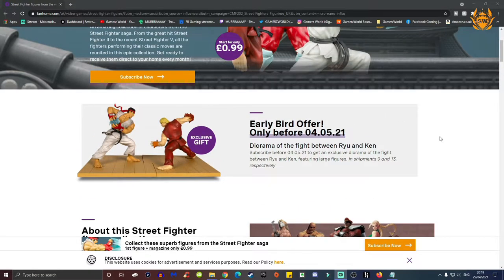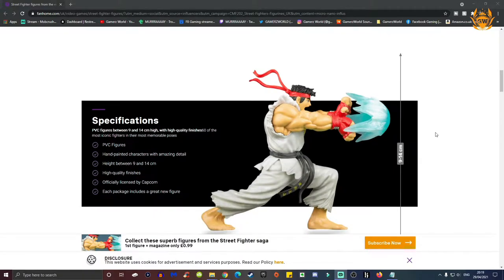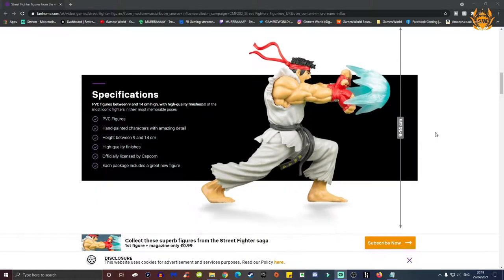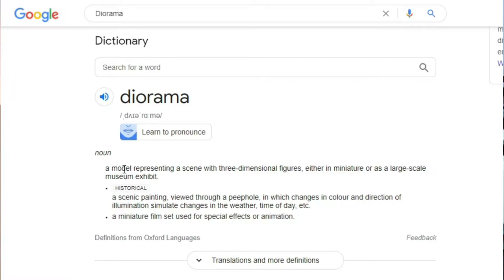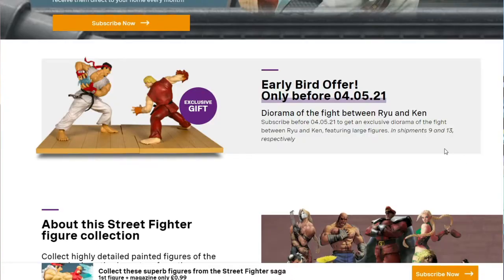Which is this diorama of the fight between Ryu and Ken. And you might be like, what is diorama? I didn't know what a diorama was either until today, but every day is a school day, and we've found out for you. A diorama is a model representing a scene with three-dimensional figures, either in miniature or as a large-scale museum exhibit. And that is exactly what you're getting here as your exclusive gift, which looks amazing.